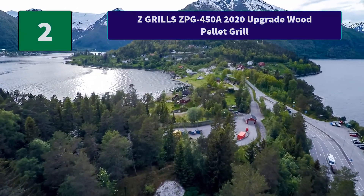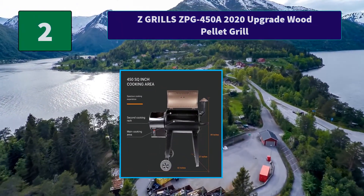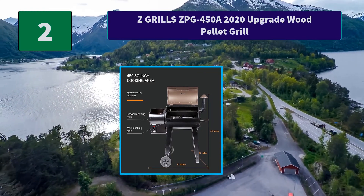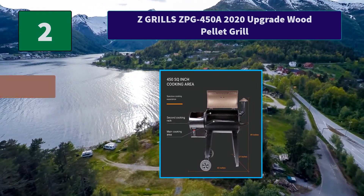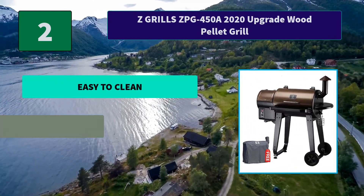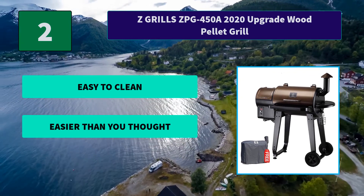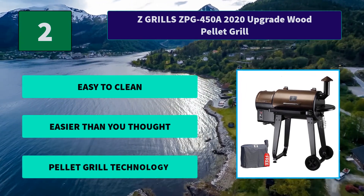Number 2: Z Grills ZPG450E Wood Pellet Grill. Assembly was not a pain in the neck, thanks to the detailed setup instructions provided. I was able to get my grill fully ready in under an hour. Main features: easy to clean, easier than you thought, and pellet grill technology.